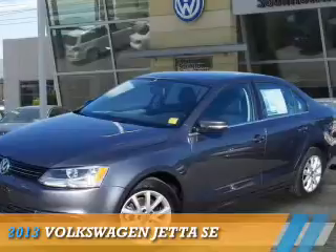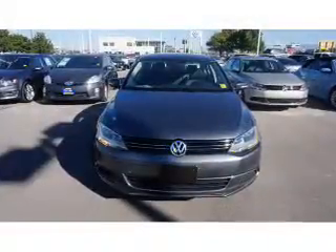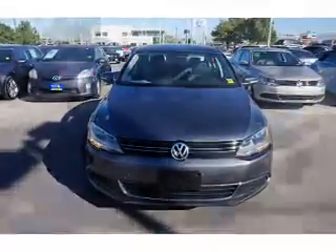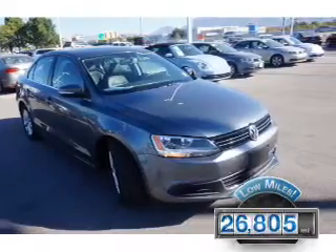Presenting the 2013 Volkswagen Jetta. It's powered by front-wheel drive, a 2.5-liter five-cylinder engine, and an automatic transmission. With fewer than 30,000 miles, this vehicle has a long road ahead.